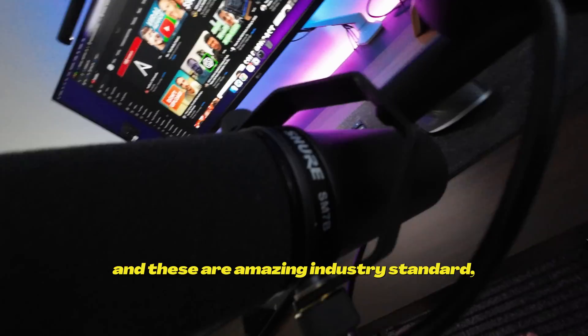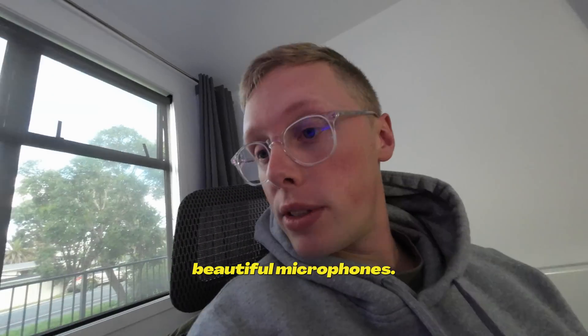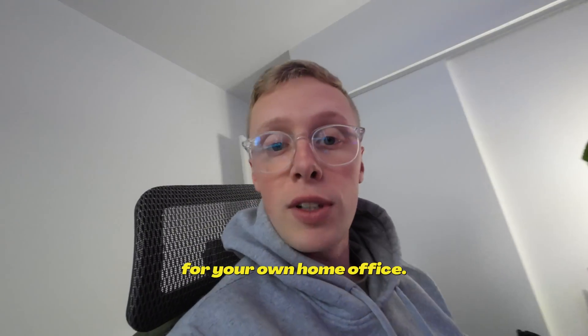Just in case anyone's wondering, it is a Shure SM7B. These are amazing, industry-standard, beautiful microphones. So if you want to pick one up for your own home office, highly recommended.